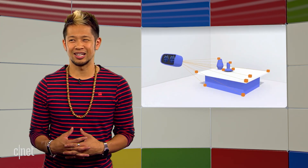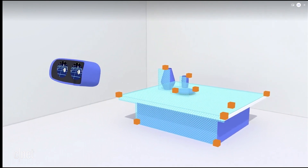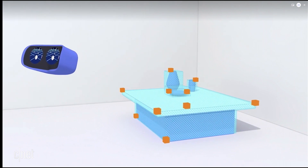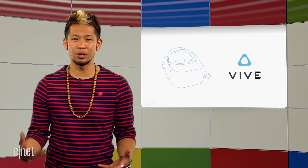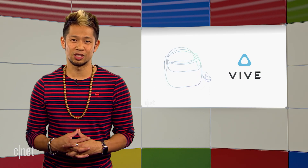A new standalone VR headset from Google was also announced, kind of in concept. Google's standalone VR headset has no cables, no phone, no PC — everything is inside the headset, and it uses inside-out positional tracking to detect where you are in the world without the need for any external camera setup in a room. Google has built a prototype reference model with Qualcomm's help, and in the coming months, Lenovo and HTC Vive will release commercial versions of the VR headset, with no names still yet to be announced.